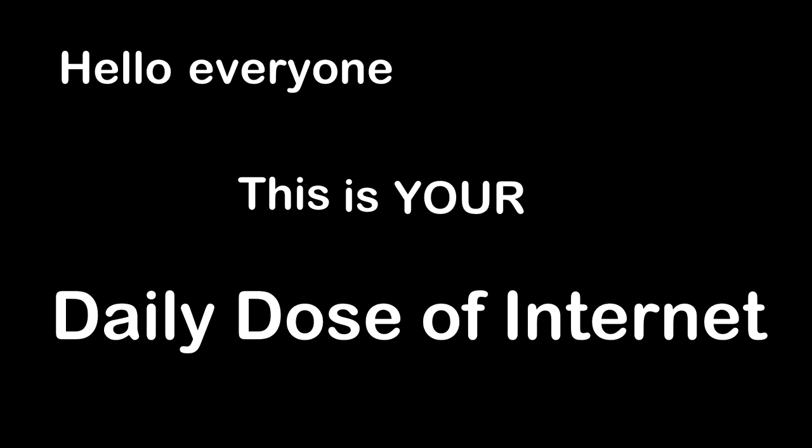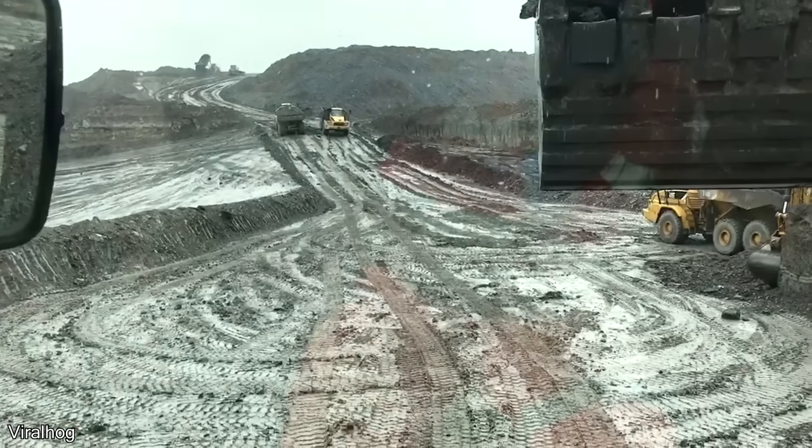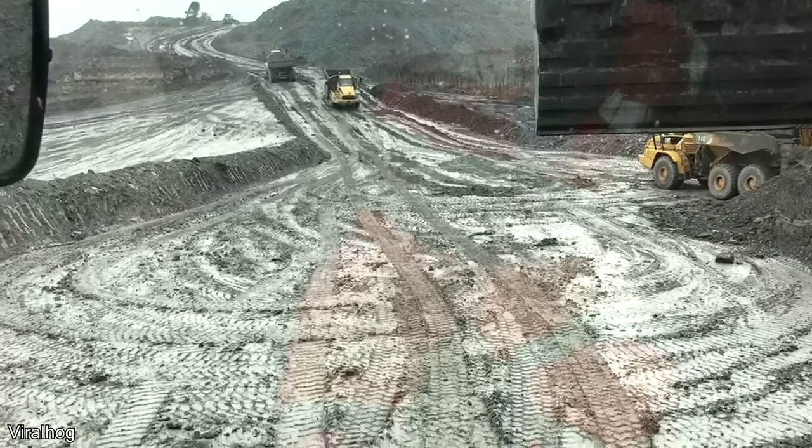Hello everyone, this is your Daily Dose of Internet. These guys figured out how to make work just a little bit more fun.